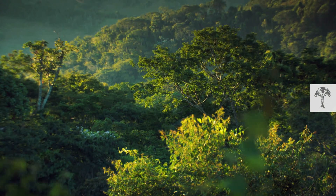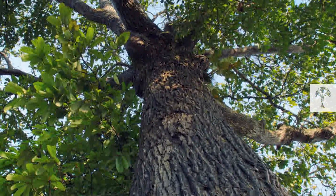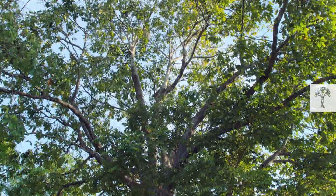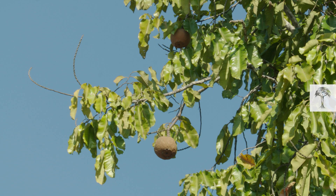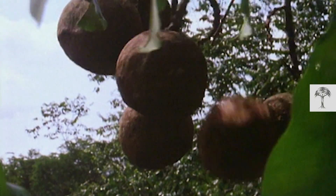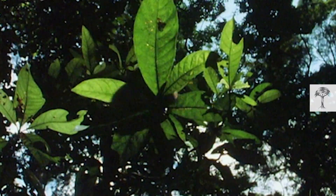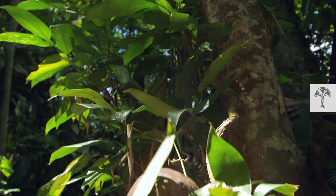One of the most striking trees in the Amazon rainforest is the Brazil nut tree. Reaching up to 50 meters in height, its branches overlook most of the other trees in the jungle. It can live for hundreds of years, and its nuts are enormous. Once a Brazil nut is ripe, the 2 kilogram capsule rockets to the ground, shooting downwards at nearly 80 kilometers per hour.